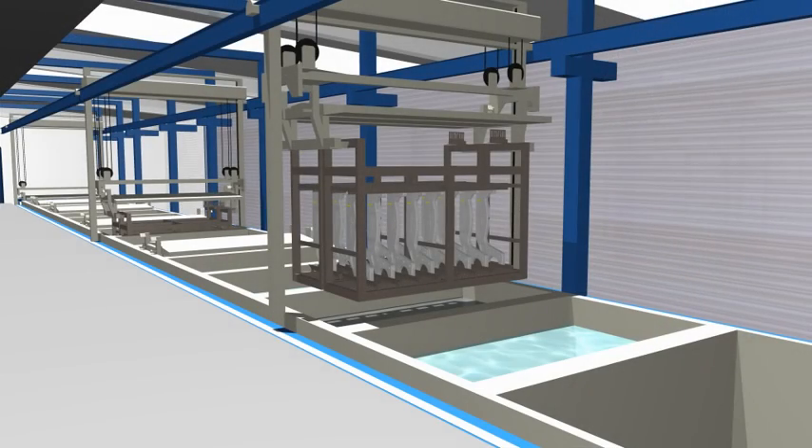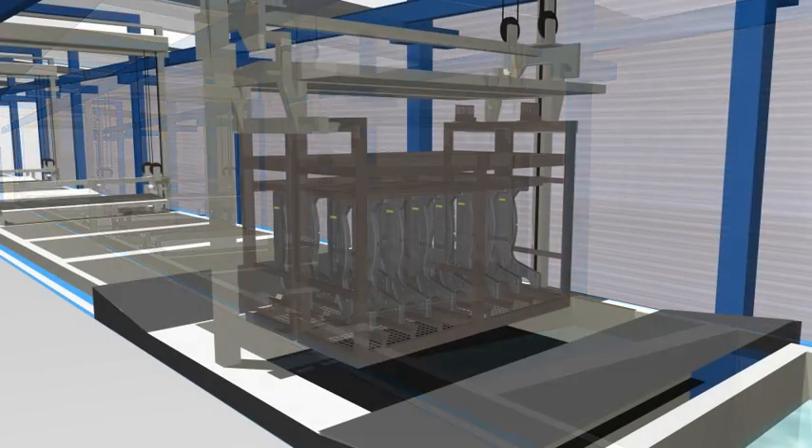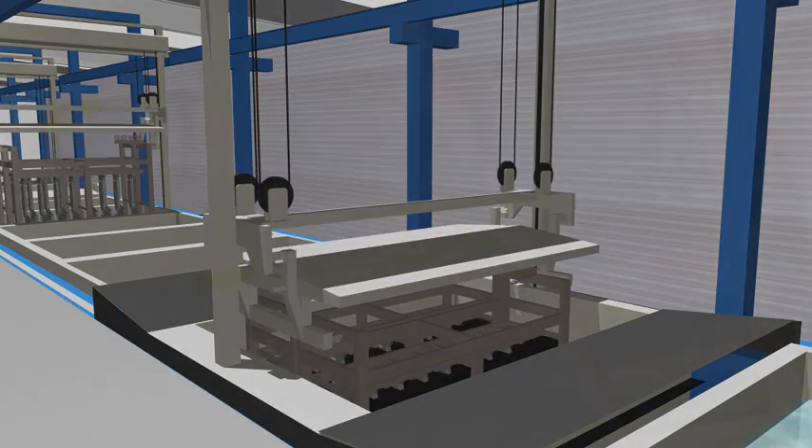The next step is the actual cathodic dip varnishing, or KTL coating. The flocculation of the varnish is caused by a chemical conversion of the binder, also called coagulation. Coagulation is caused by current conduction. From an outer anode, current flows via the conductive varnish to the part. This current conduction leads to coagulation of the varnish, driving it towards the part. The thickness of the layer can be determined very precisely employing two parameters: current strength and time. If the predefined thickness of the layer has been achieved, it acts as an insulator and stops coagulation.